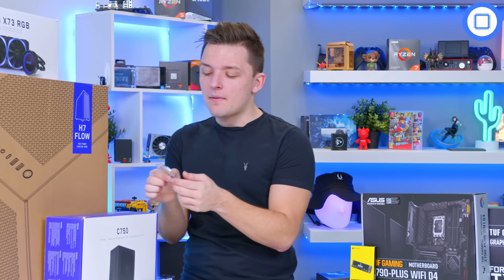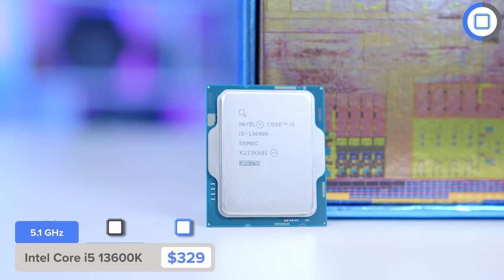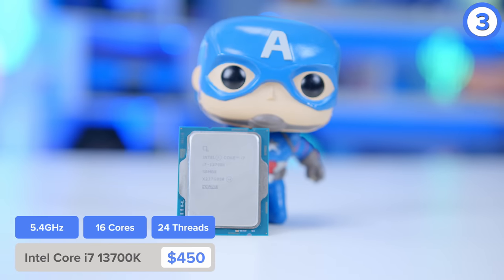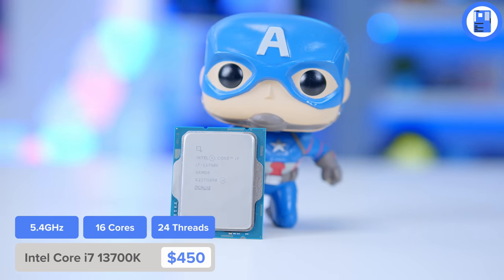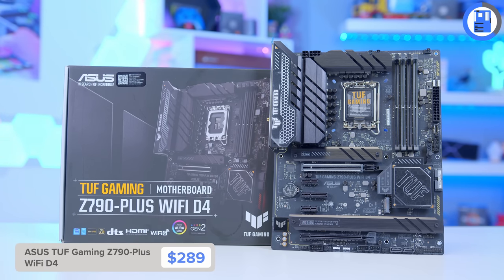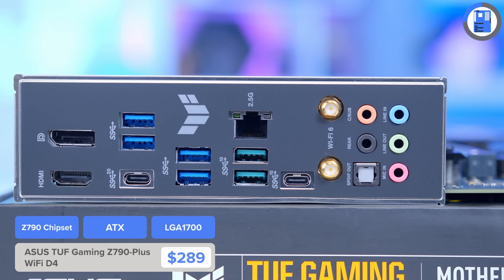This build is based around the Intel 13th Gen platform, so for the CPU I've picked up the i5-13600K. If you have some more money to spend and want a build that's a little bit better for content creation or streaming, upgrade this to the i7-13700K. With this being an Intel build, I've gone for a Z790 motherboard, allowing us to overclock the i5-13600K. This is the TUF Gaming Z790 Plus. It comes with Wi-Fi, supports cheaper DDR4 memory and doesn't break the bank.